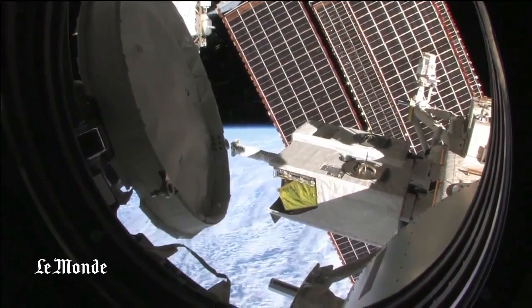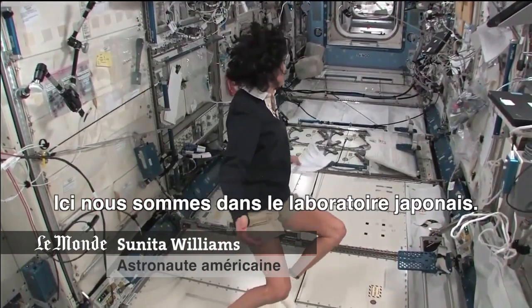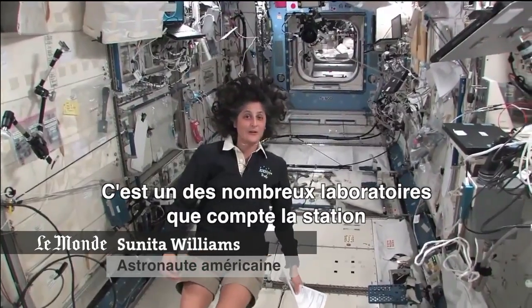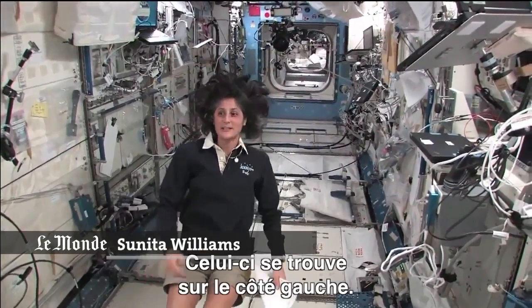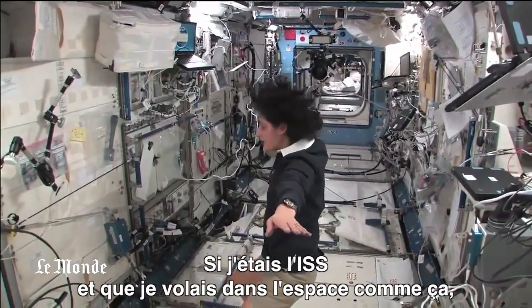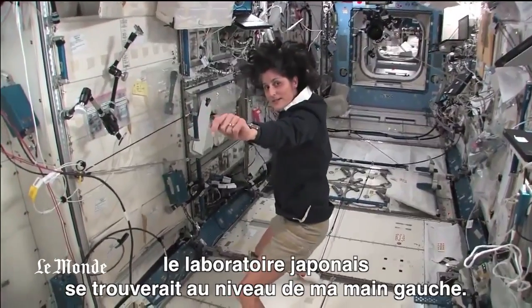Hello, I'm Sunny Williams. I'm up here on the International Space Station. Right now we're in the Japanese laboratory — it's one laboratory out of many here on the International Space Station. It's actually on the left-hand side. If the International Space Station was flying through space like this, my left hand would be where the Japanese laboratory is.